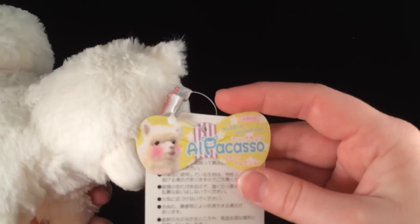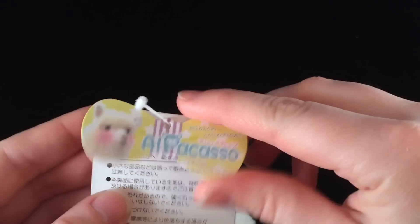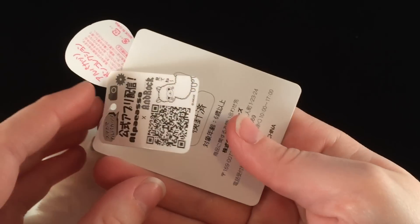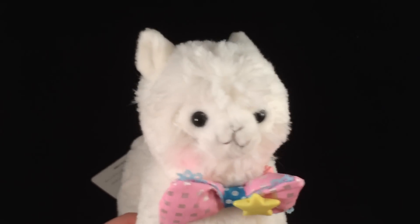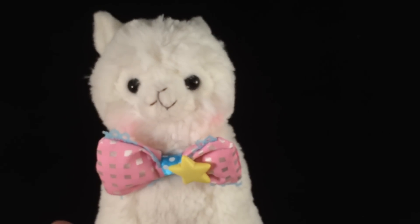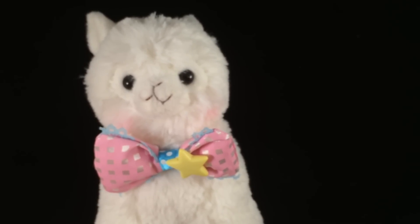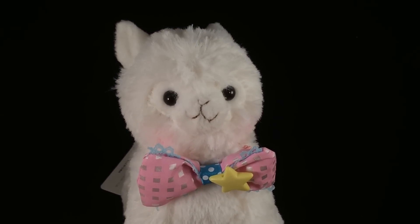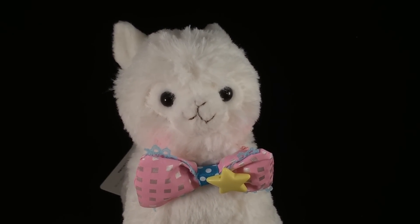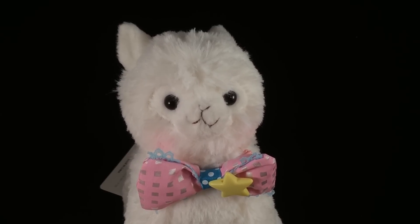Here is the tag — alpacasso by Amuse. They are so adorable. As soon as I got this, my husband actually named him Paxton McStuffins and he stole him. He's been in my husband's room, so I haven't actually gotten to have this guy in my room for very long because my husband keeps taking him.